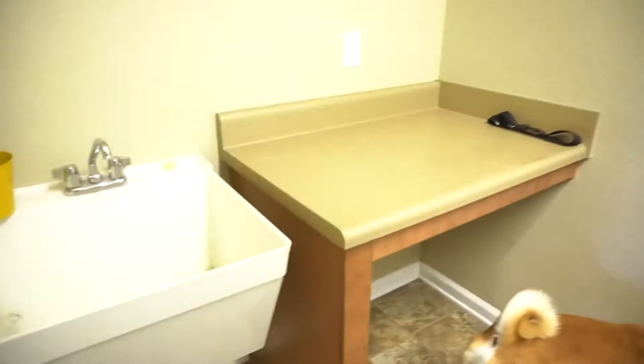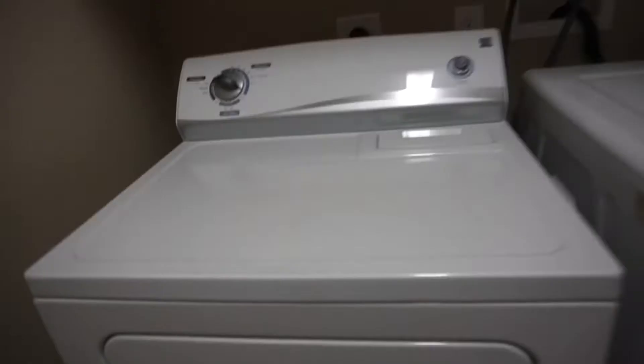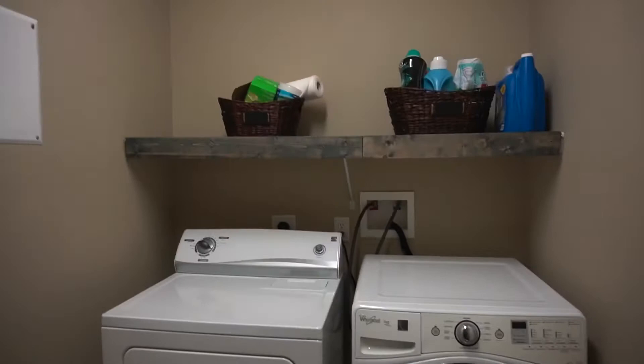Straight ahead is the laundry room. We have a sink and a table — we actually use that sink for the dogs' baths. I went ahead and made these signs for the laundry room; there's a big wall. On the left side of the room we have the washer and dryer hookups. The house does not include washer and dryer, so we had to get our own.